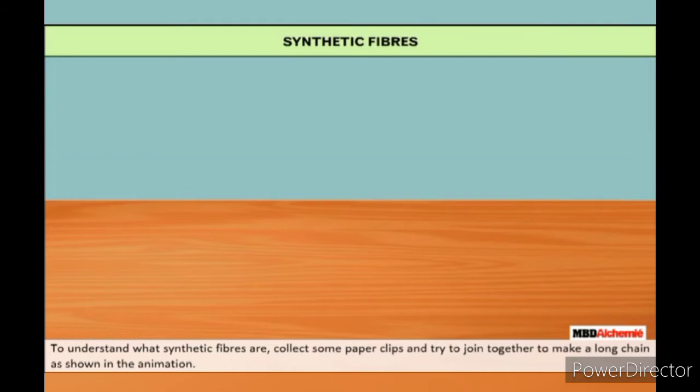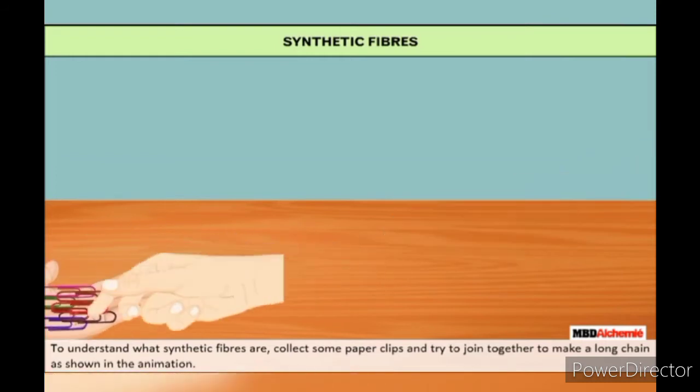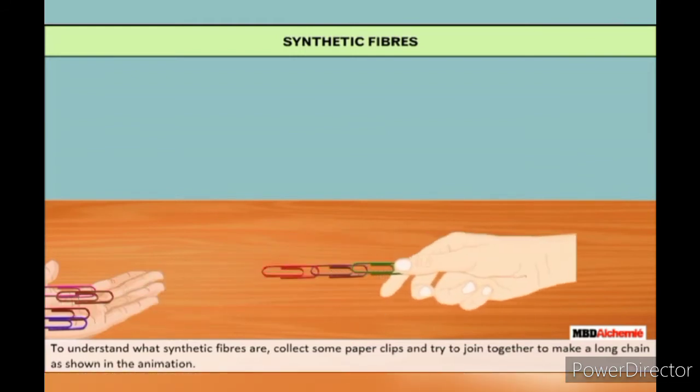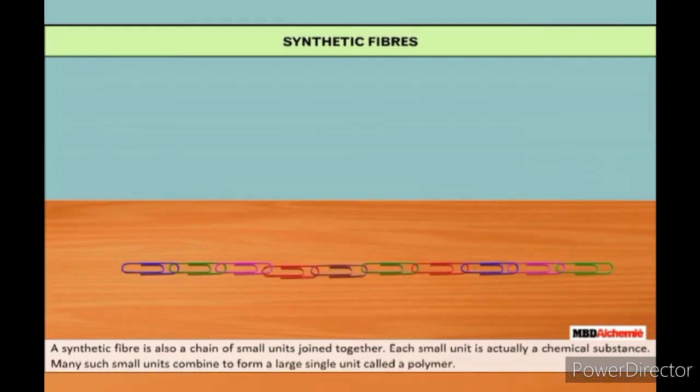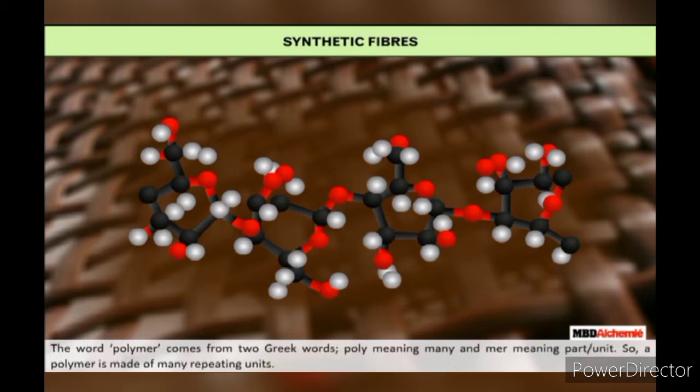To understand what synthetic fibers are, collect some paper clips and join them together to make a long chain as shown in the animation. A synthetic fiber is also a chain of small units joined together. Each small unit is actually a chemical substance. Many such small units combine together to form a large single unit called a polymer. The word polymer comes from two Greek words — poly meaning many and mer meaning part or unit — so a polymer is made of many repetitive units.